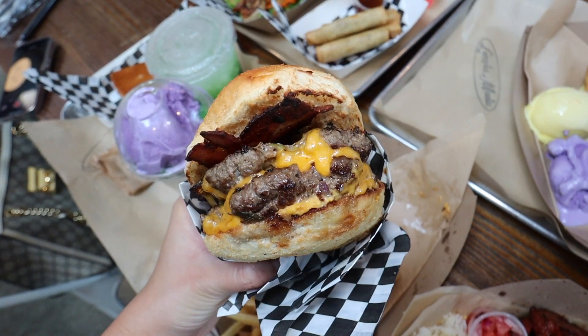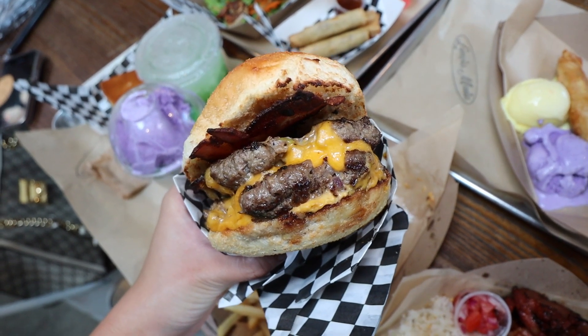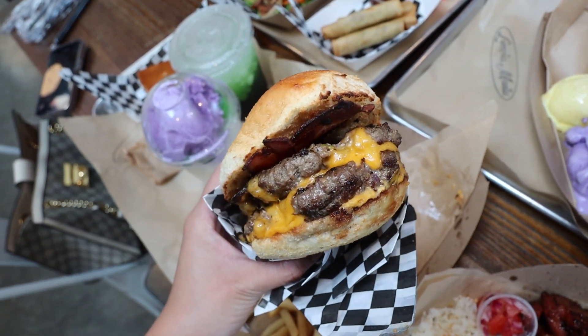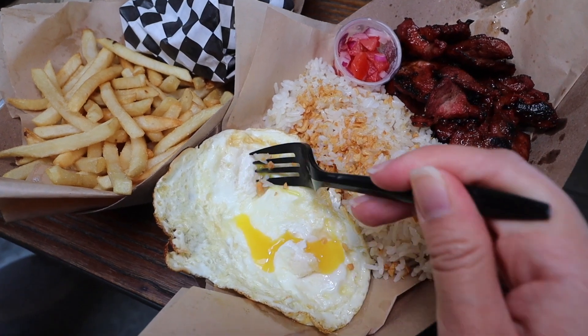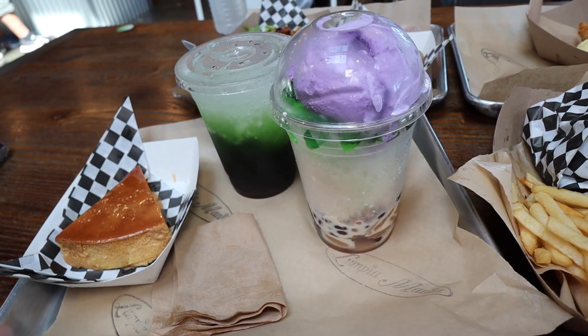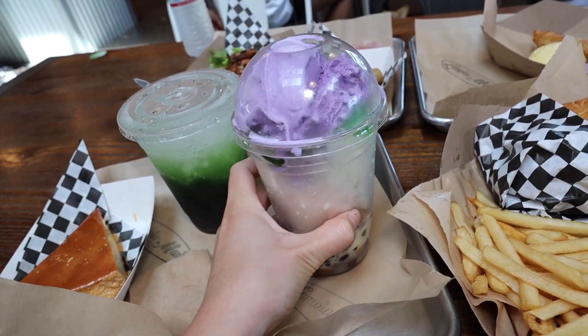Okay guys, that is it for today's mukbang. I hope you guys enjoyed this Filipino food mukbang. Again, I'm at Lumpia Mania located in Glendora — check them out because they have some really awesome Filipino food. I really loved the double bacon Lumpia burger — the Lumpia meat filling was just so good. The Lumpia here is also really, really good, and I really love the Tocino dish. Get their flan as well, and if you get the hallo hallo, make sure you order the flan and eat them together because that is just seriously heavenly. If you enjoyed this video, smash that like button, leave a comment down below, and subscribe to my channel. Until next time, see you guys, bye!